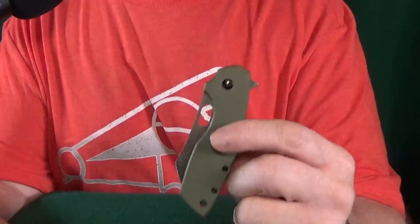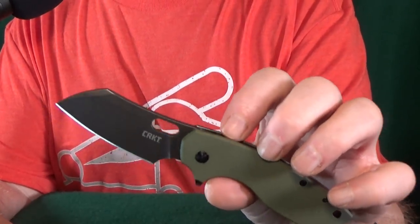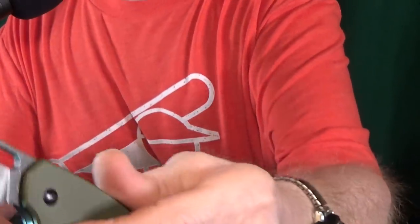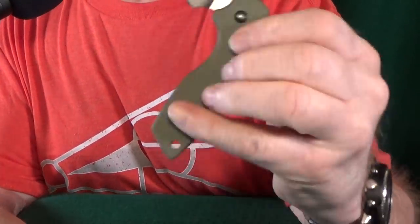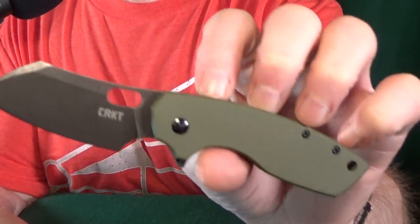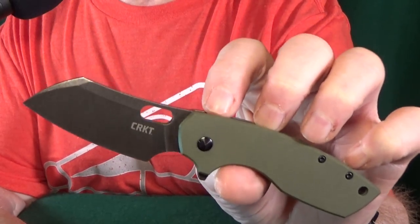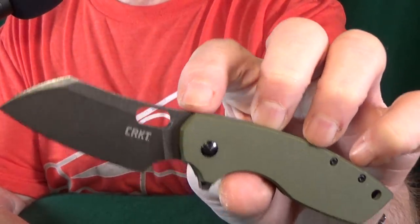Number two is another Blade HQ exclusive — the CRKT Large Pillar. This has been out for a while and I honestly thought they'd all be gone by now, because it's got a lot going on: a D2 blackwash blade, OD green G10 scales, and it even has an IKBS pivot — yeah, the action is good. I think the reason these are still available is that if you search Blade HQ's exclusive knives section, this doesn't show up. All the other exclusive Pillars are there, but not this one — you have to search specifically under CRKT knives.